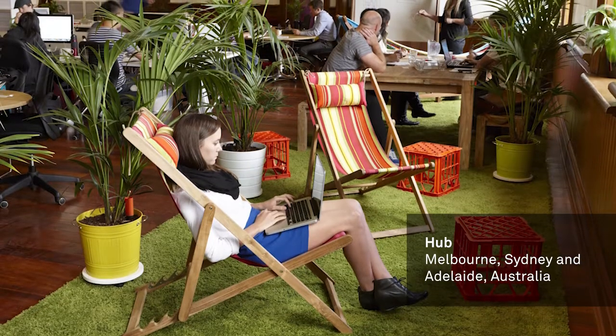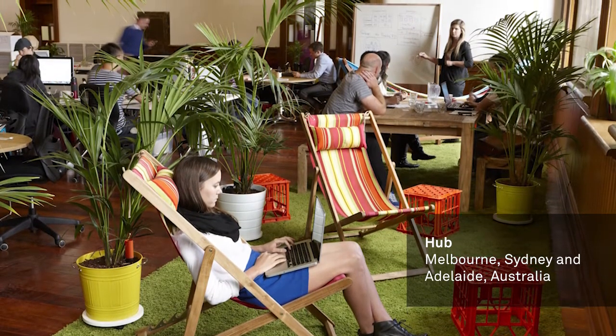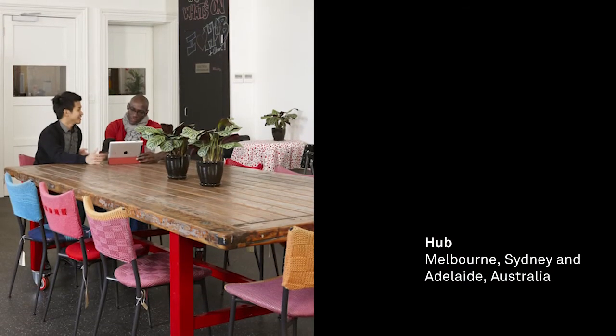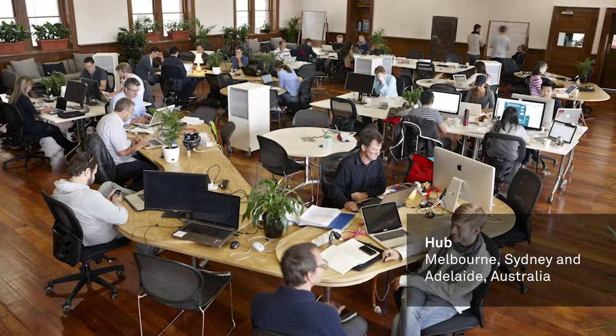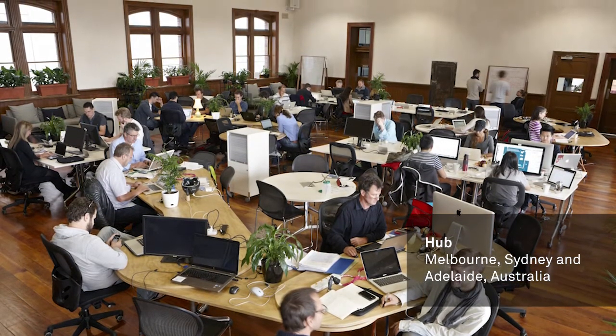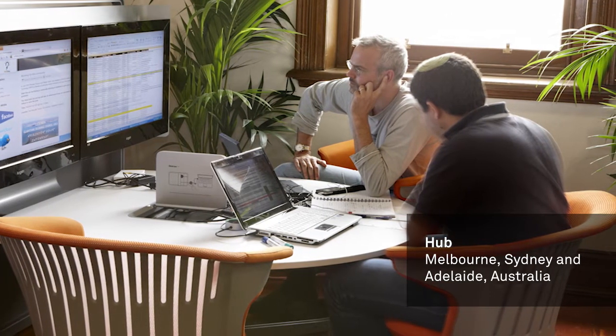Another example of a place designed specifically to change over time would be the co-working environments we're designing for Hub Australia — Hub Melbourne, Hub Sydney, and Hub Adelaide — which again are arrangements of component pieces that the member communities can rearrange to suit whatever they need those places to facilitate. Those places take on a life of their own at the hands of the members who are using that place to create value for their businesses.